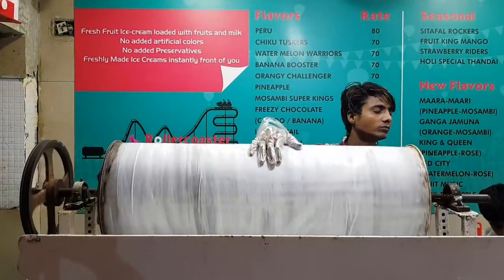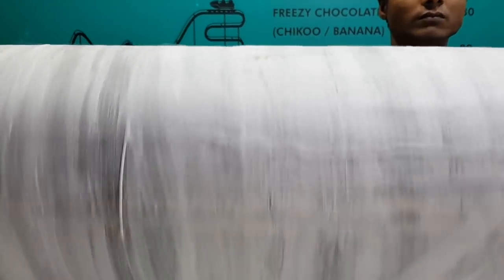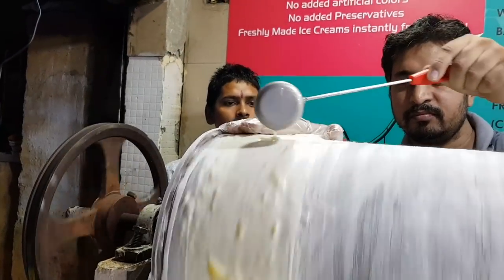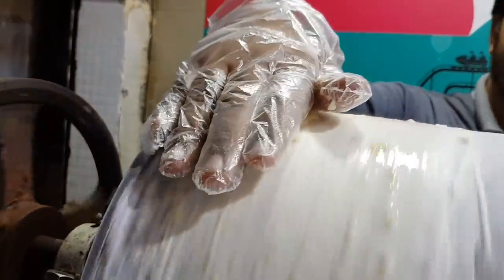Rollercoaster ride — we all like it. But have you ever eaten fresh fruit ice cream on the roller? I am coming to the famous food store, and here I will show you rollercoaster ice cream. There is a rollercoaster on my fresh fruit ice cream! Now my ice cream is ready to be made. Look at this — you can see how many guava are being crushed.